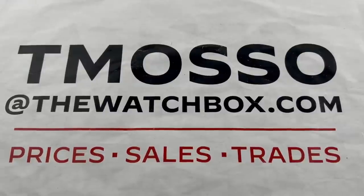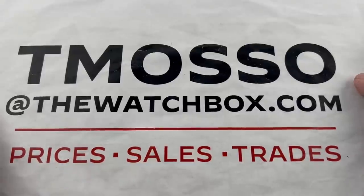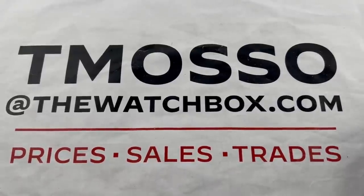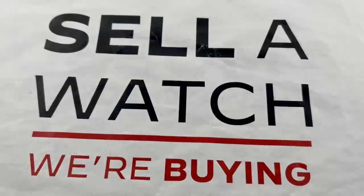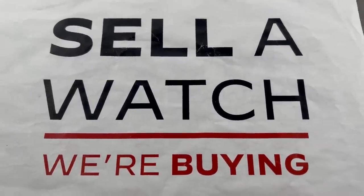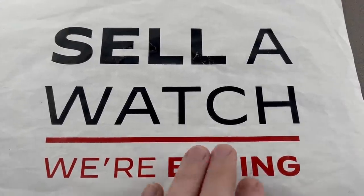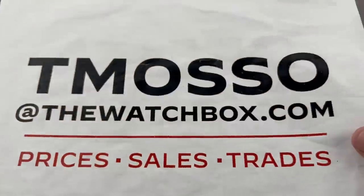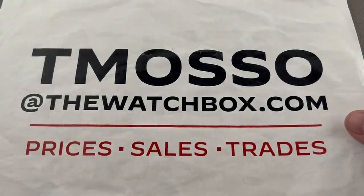Hi, this is Tim of the Watchbox. Welcome aboard and thanks for logging on. Saturday starts now and we're waking up with watches. If you want to purchase any watch in today's show, they're all for sale. Reach out to tmasso at thewatchbox.com. We are always looking to buy inventory — this really is do or die time for the holidays and we are trying to build up as many watches in stock as possible. Reach out to me if you want to sell or trade a watch. Your online concierge for all things watches.